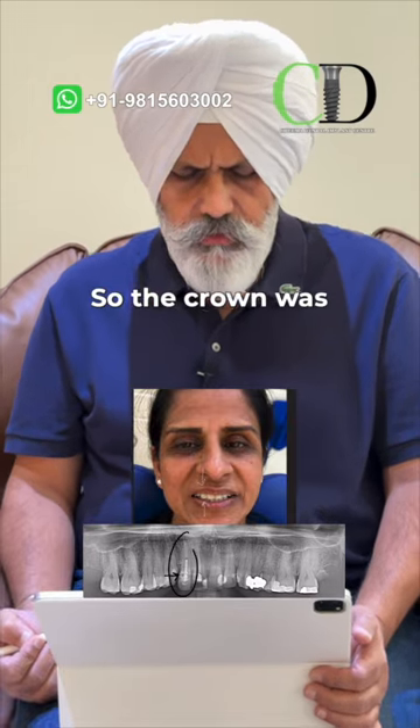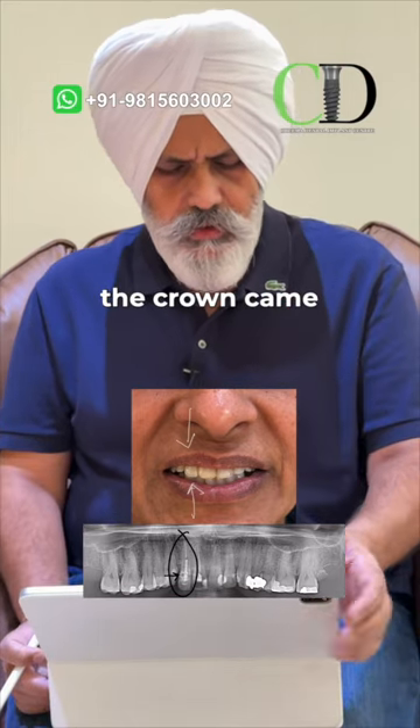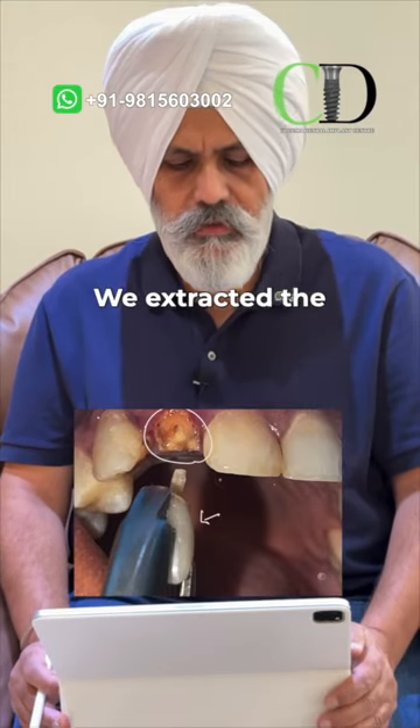This is the X-ray showing that there is a breakage in the crown. The crown was loose and came down, and it is clearly visible here in the patient's image that the crown had come down.